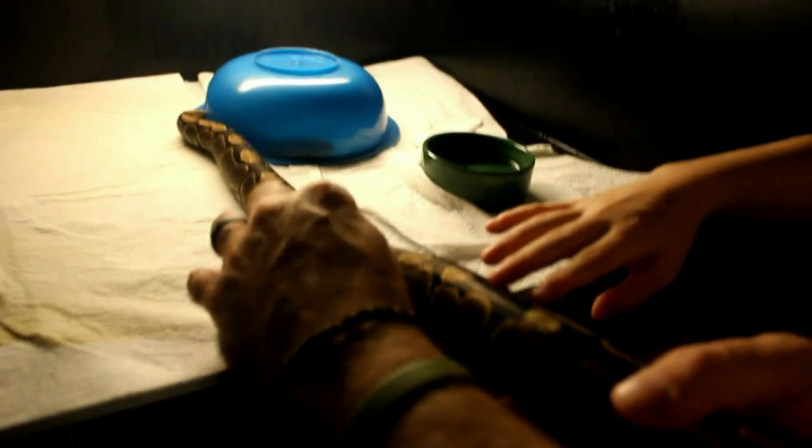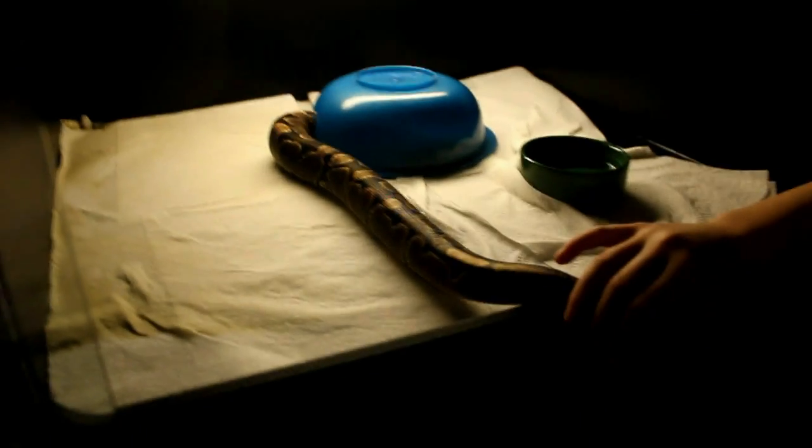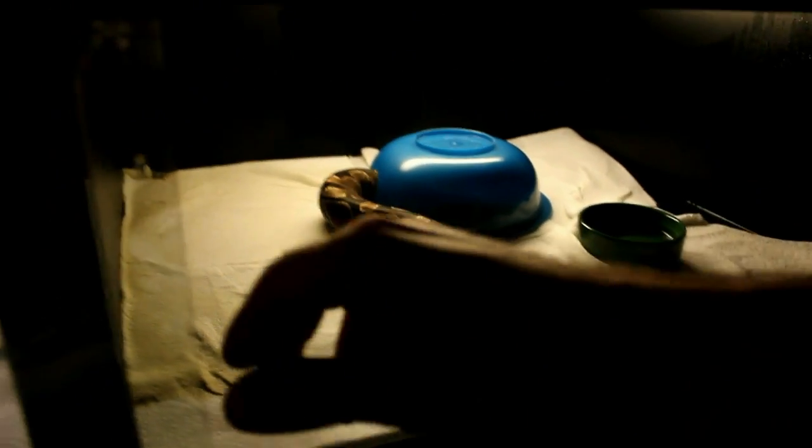I've got another female — she's got really white sides to all of her markings, like a high white outline to all of her pattern. It's just an unusual normal.